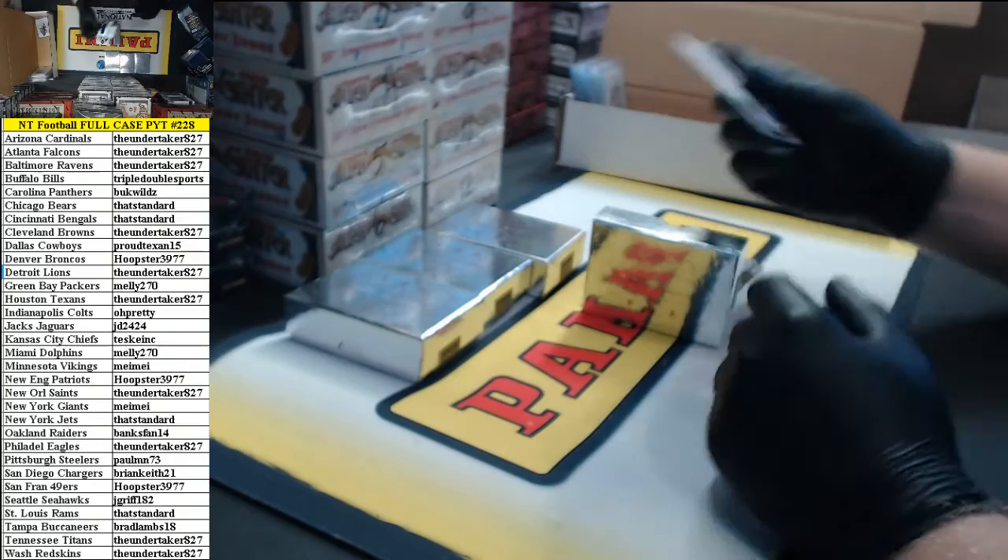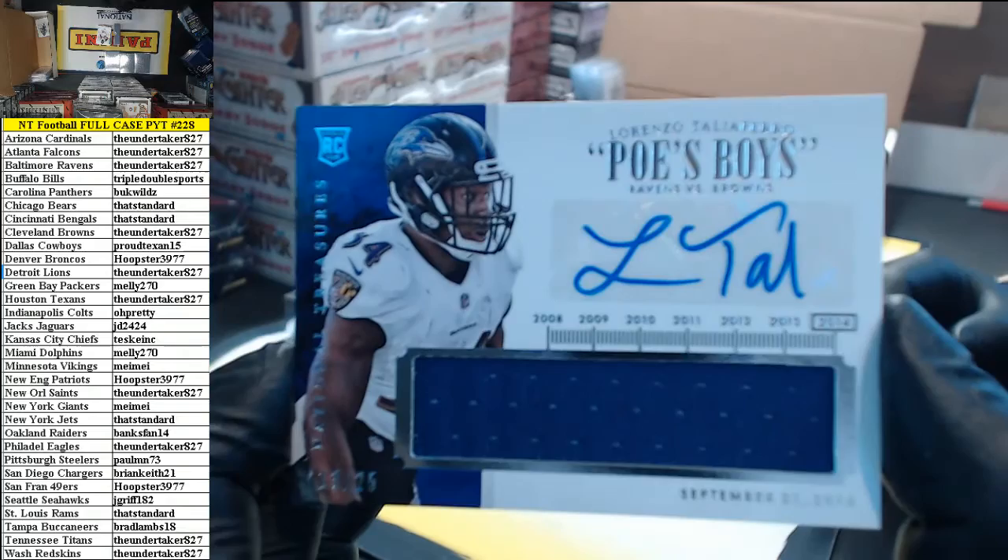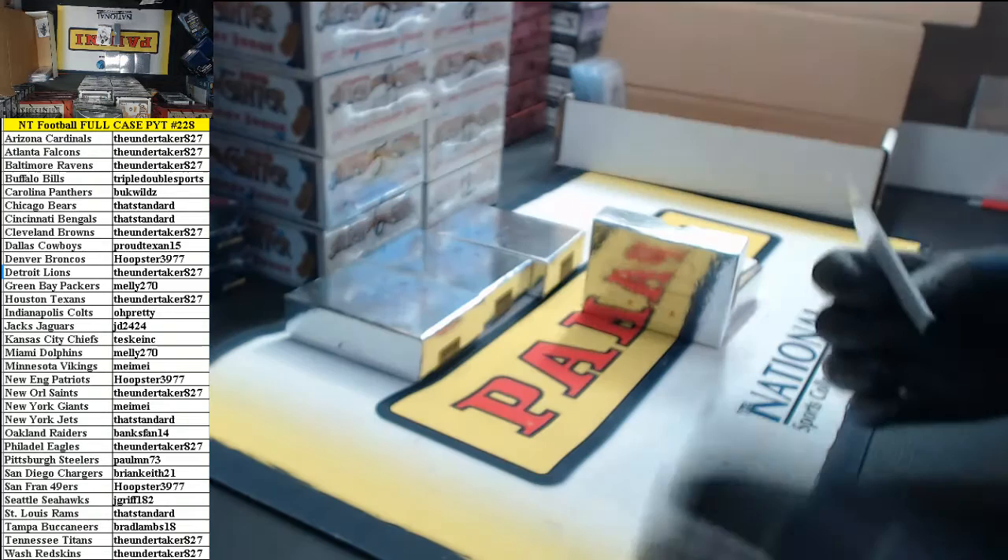13 of 25, rookie timeline jersey auto — Lorenzo Taliaferro for the Ravens. Going to The Undertaker.